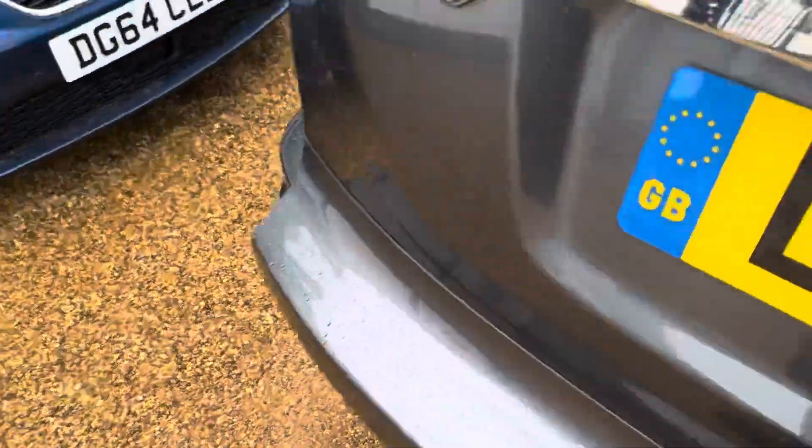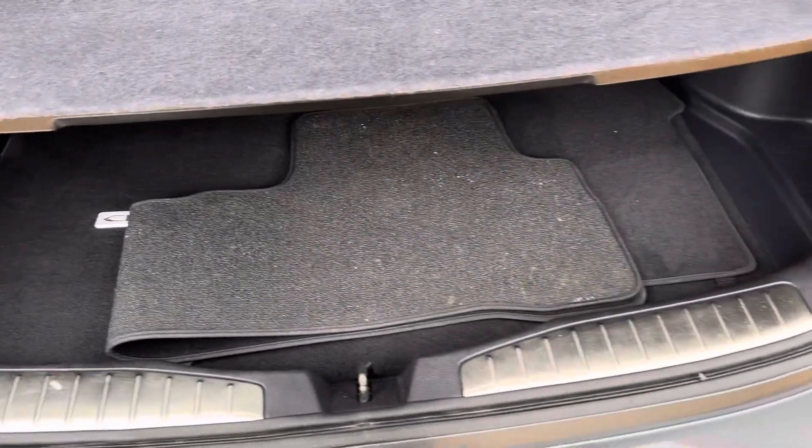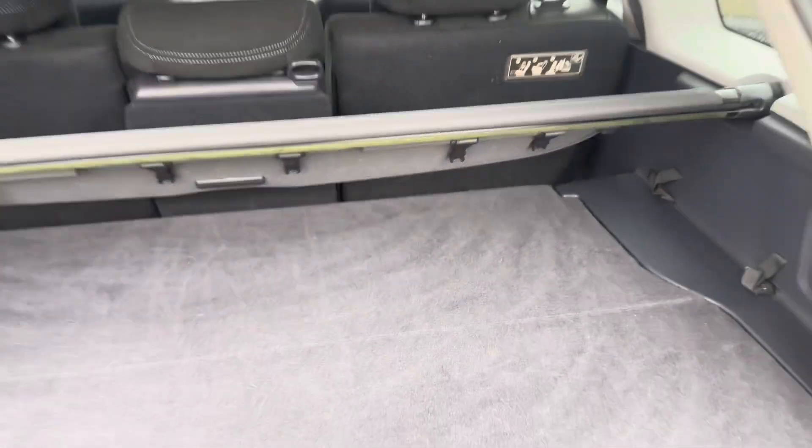In the boot there's an original set of mats that are nice and clean. There's a separating shelf that could be removed, along with the parcel shelf, so everything is present and correct.